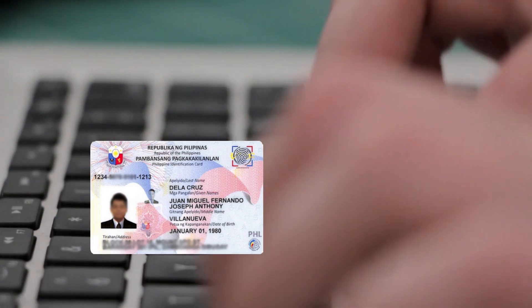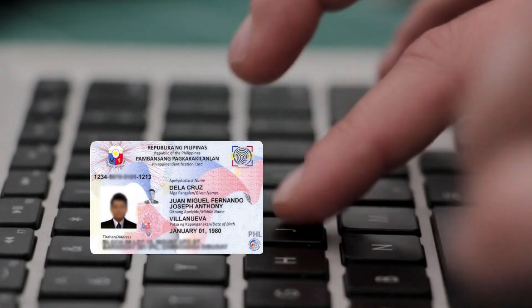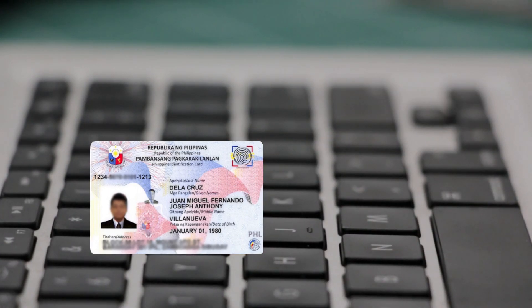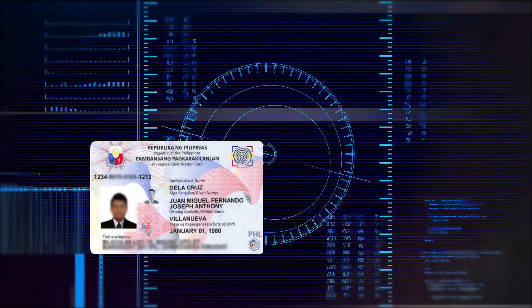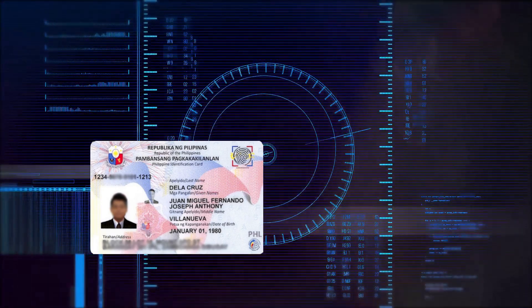It comes in various formats. One, the National ID or the physical card, and two, the ePhilID, which can either be printed or downloaded. All the National ID formats have the same functionality and validity.